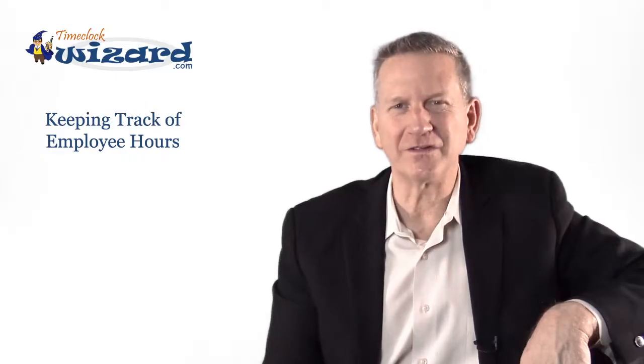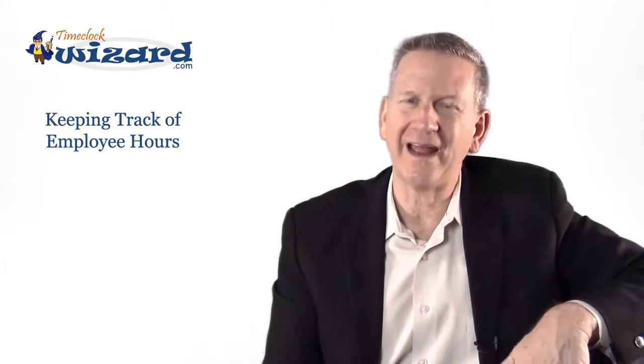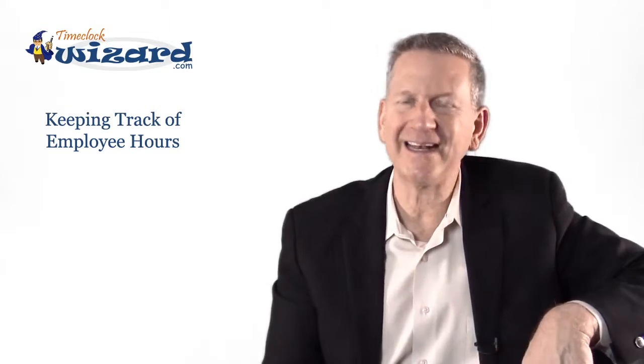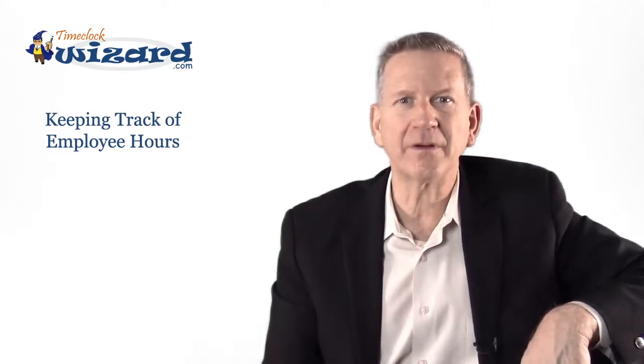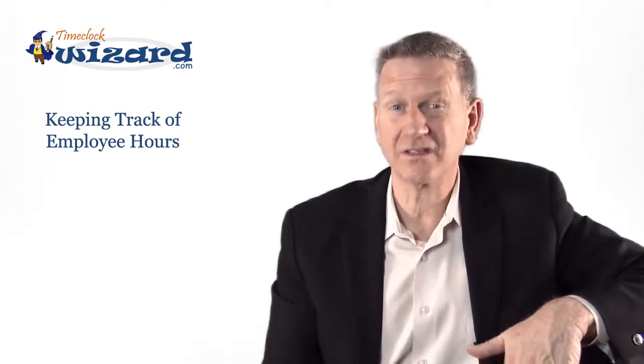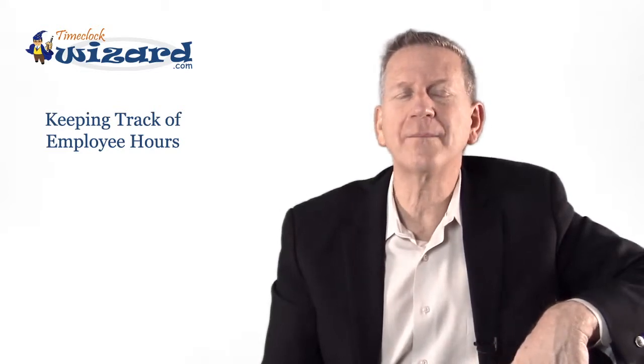Hi, Greg here at Time Clock Wizard. Business owners throw thousands of dollars out the window every year by simply logging inaccurate or inconsistent employee hours. When mistakes happen, little inaccuracies really start to add up and the result? Companies lose money due to over compensation.